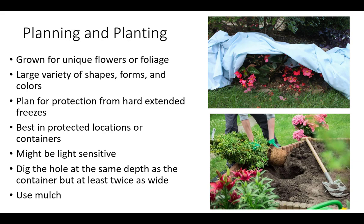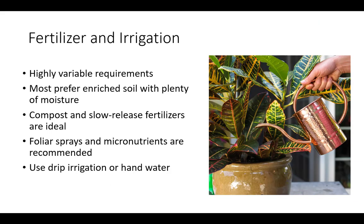Prior to planting in the ground or in a new pot, dig the hole at the same depth as the container but at least twice as wide. Use mulch to help with water retention and to slowly enhance the soil as it breaks down. Tropical plants have highly variable fertilizer and irrigation requirements, so be sure to research the exact species prior to planting. Most tropical plants prefer enriched soil that is well-drained with plenty of moisture. Compost and slow-release fertilizers are ideal to provide a steady continuous stream of nutrients and to minimize labor.